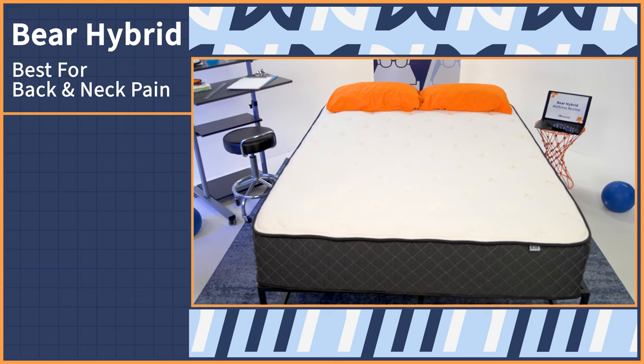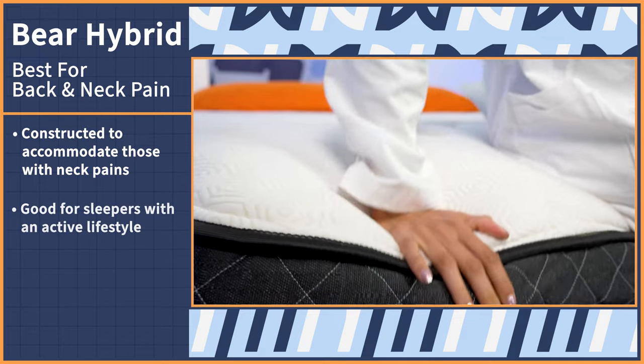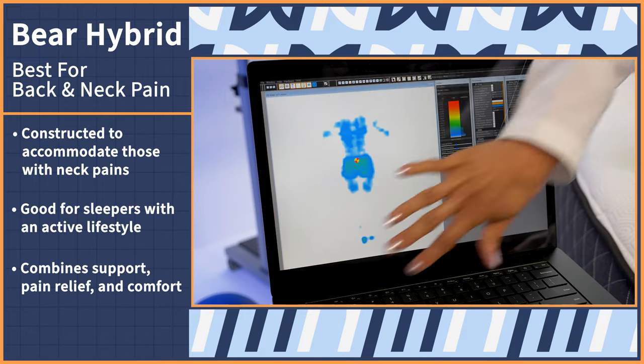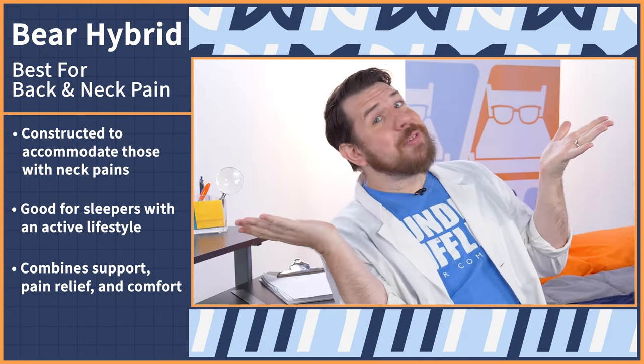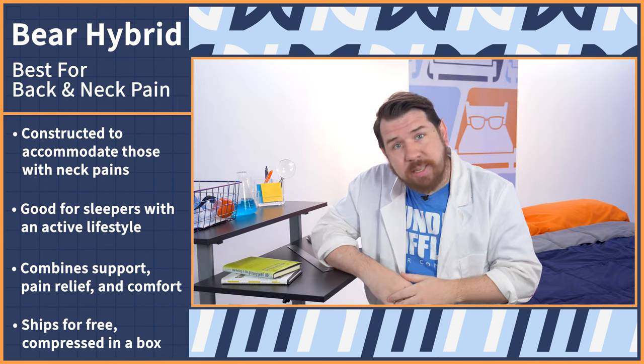Oftentimes, if you suffer from back pain, chances are you suffer from neck and hip pain as well. Many mattresses have cracked the code to remedy that — however, our favorite is the Bear Hybrid. The Bear Hybrid was constructed to also accommodate those with neck pain. This mattress is especially good for sleepers who live an active lifestyle, since it combines support, pain relief, and comfort all in one. It's sort of like having an NFL personal trainer in your home, except all you have to do is sleep. The Bear Hybrid ships to your door in a box for easy setup.